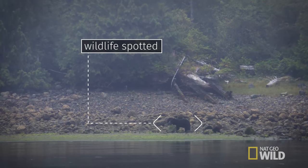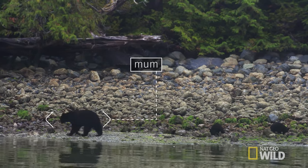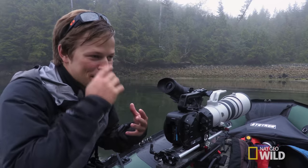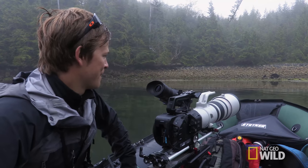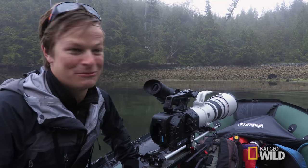Bingo, here we go. It's a female bear and her cubs. I always feel the need to try and keep scientific and professional, but when you see bear cubs all of that goes completely out the window because they're so cute.